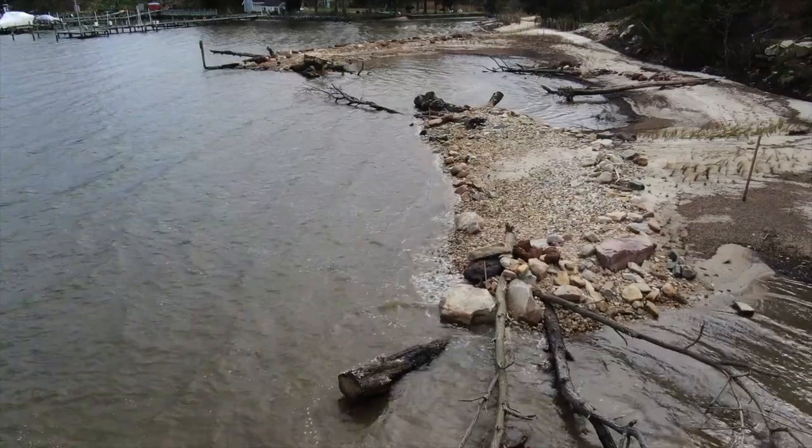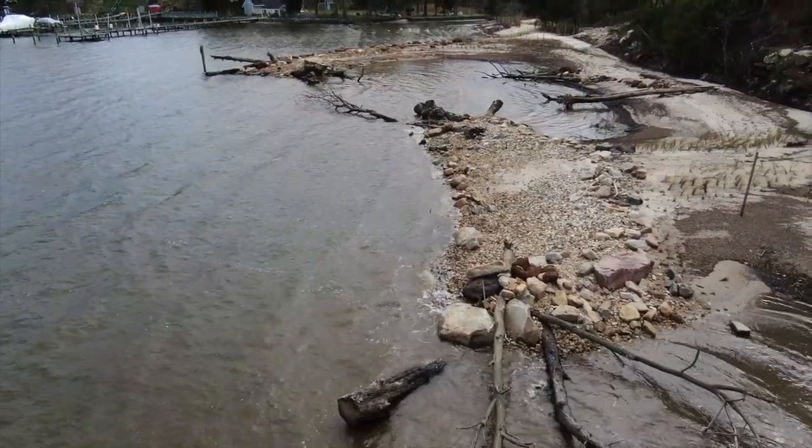Today we're here on the shores of the Severn River on the main stem of the Chesapeake Bay in Crownsville, Maryland to celebrate Earth Day and the completion of the Severn River's longest living shoreline. Today you'll get a preview of a new documentary and learn what a dynamic living shoreline is, how it came about, why it's important to our environment, and how it can help our infrastructure with sea level rise.